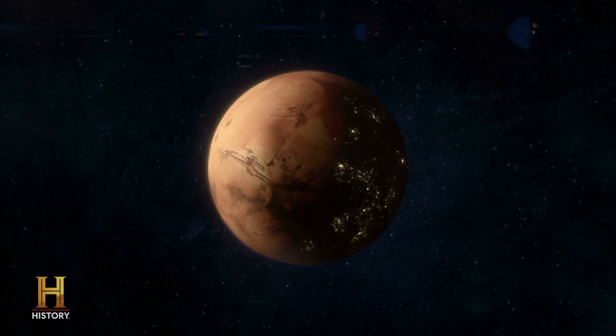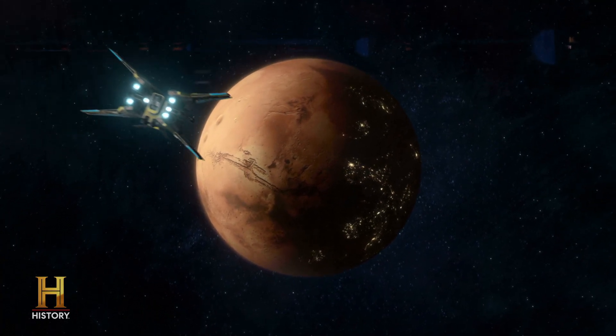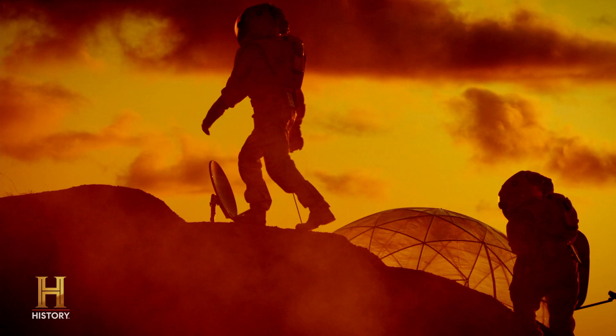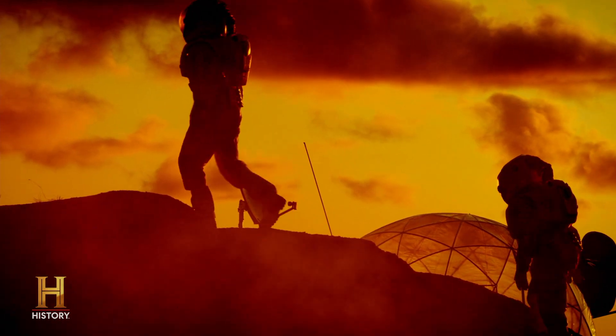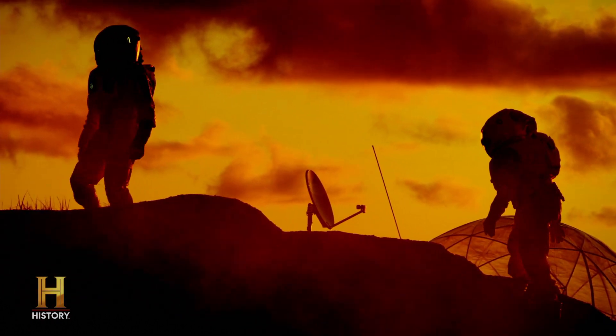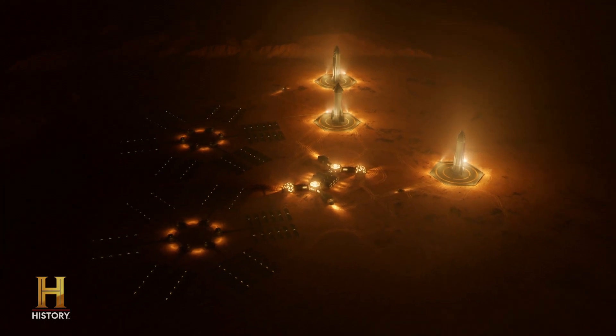So many of our iconic structures on this planet are reaching beyond, stretching up from the surface, trying to get us somewhere else. Once we're in space, what form will our structures have and what role will they play — not just pragmatically as shelter for us, but as symbols for us? And what will we reach for if we're already off of this planet?